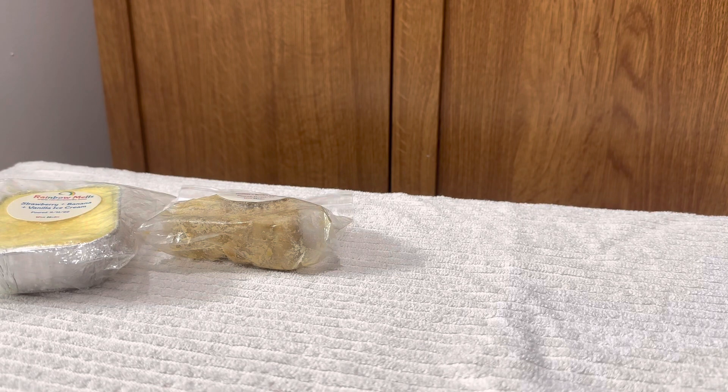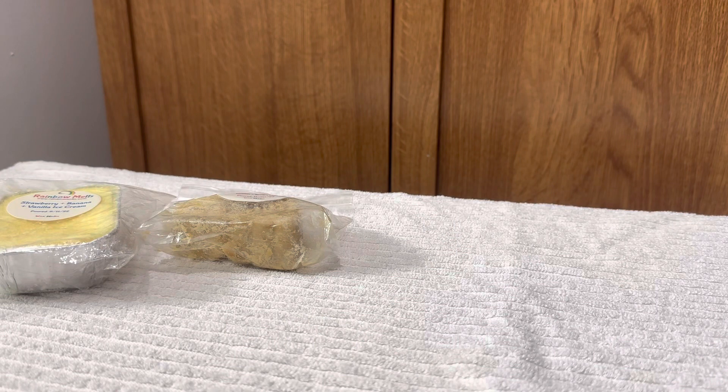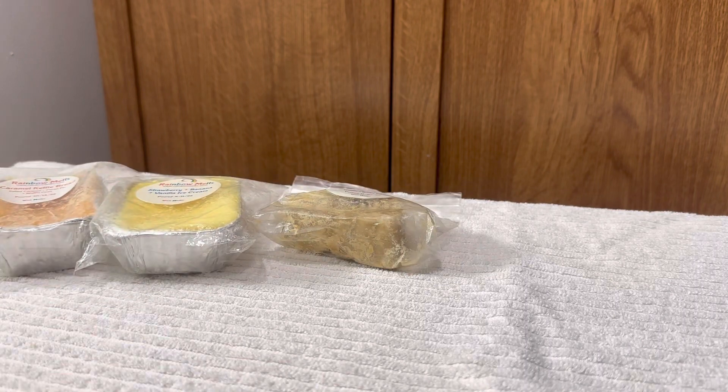This next one is 'Caramel Kettle Bread,' which is salted caramel, pecan pie, and waffle cone, poured October 2022. On cold, I mostly get just the pecan pie, and it's a very light scent. I'm hoping all the other notes come out on warm and it becomes much stronger, because I do love a pecan pie scent.